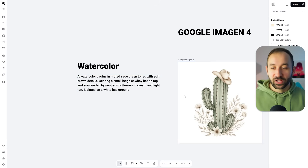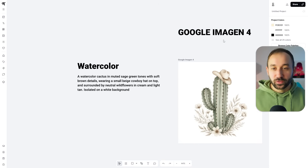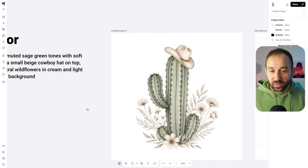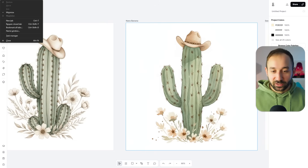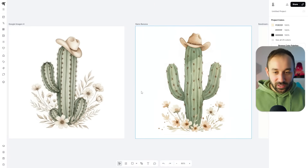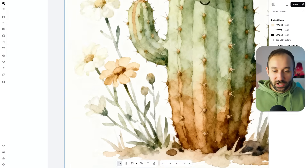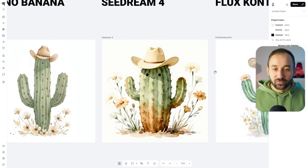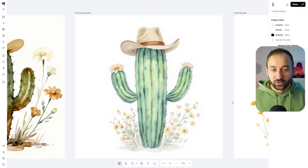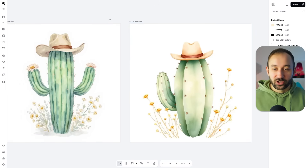Next up is a watercolor prompt of a cactus wearing a cowboy hat. Google Imogen 4 did a really good job — it looks very neat without too much of a patch effect. Nano Banana also has a really nice result, perhaps looking a little more watercolor-esque. Seadream is also decent, though the foggy edge may make background removal harder. Flux Context Pro is also a decent result, and even Flux Schnell isn't bad despite looking slightly three-dimensional.